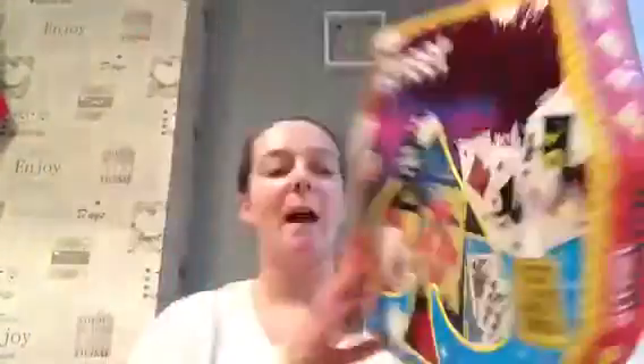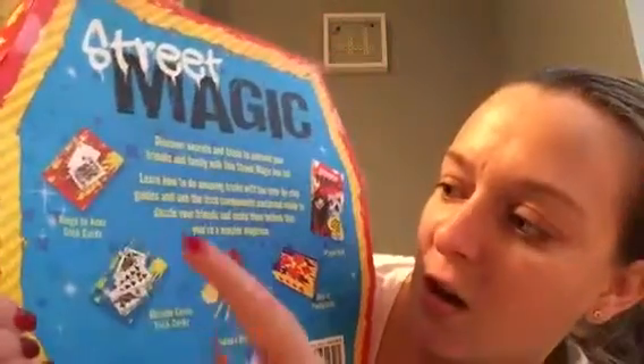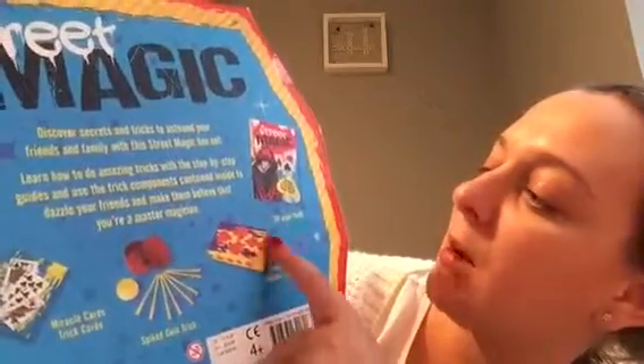The first thing I've got is just this little street magic set. It's got a 24-page book and different things in there - everything you need to do cool little tricks. On the back you get kings to aces trick cards, a miracle card, trick cards, a spiked coin trick, a deck of playing cards, and a 24-page book. I can't remember how much that was to be honest, but I know I got it from The Works.